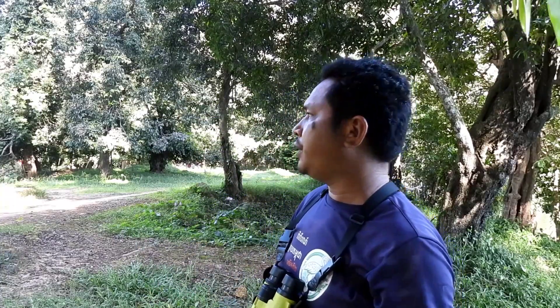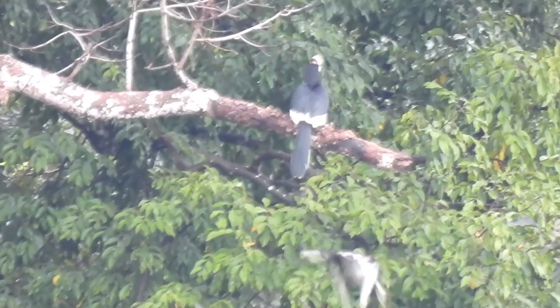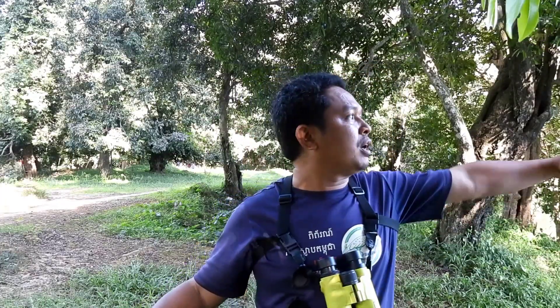The Oriental Pied Hornbill is a medium-sized hornbill. It's small if you compare it to other hornbills, which are much bigger. The size from the leg to the bill is 55 to 60 centimeters. The wingspan, from one part of the wing to the other, is about 40 centimeters. Usually the male is bigger than the female — the male is 900 grams and the female is about 800 grams.